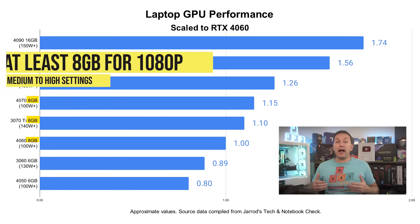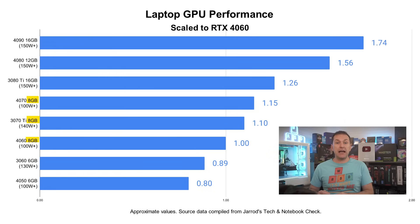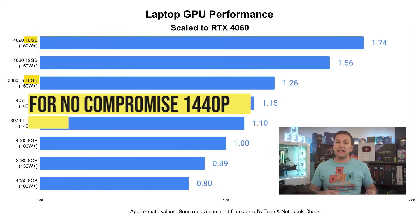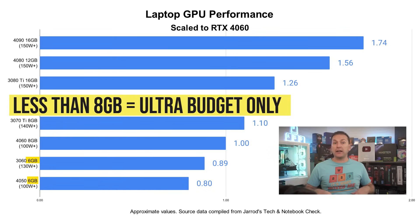My recommendation is to buy a gaming laptop GPU with at least 8GB of VRAM in 2024 for 1080p medium-to-high settings gaming; 12GB of VRAM for no-compromises 1080p and most 1440p gaming; and 16GB of VRAM for no-compromises gaming at 1440p or 4K. 6GB GPUs like the RTX 3060 and RTX 4050 are really just for ultra-budget gaming laptops.